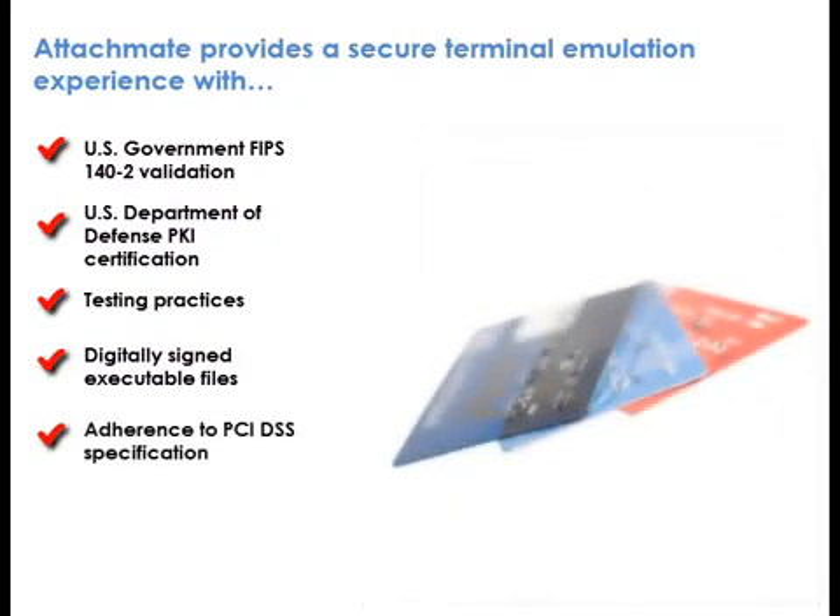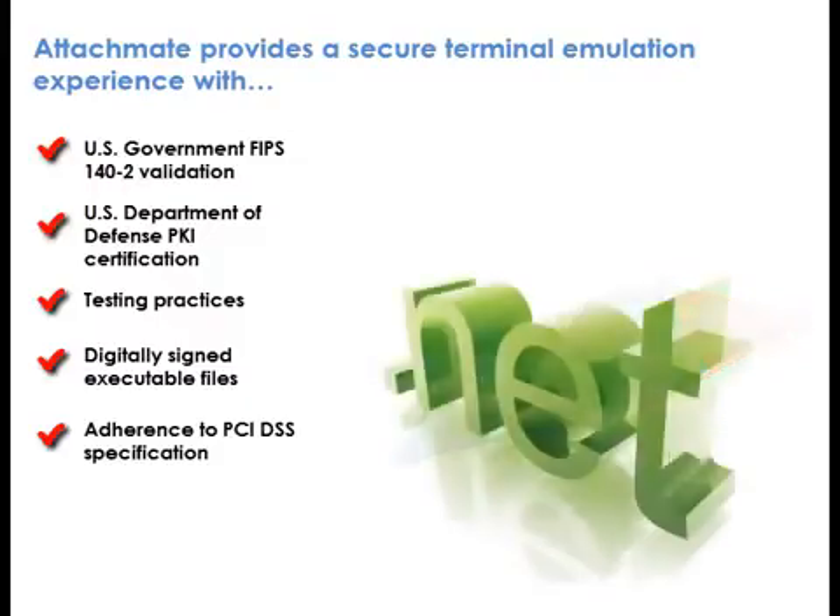Adherence to PCI DSS specification. AttachMate solutions comply with the relevant sections of the Payment Card Industry Data Security Standard. This standard applies to the encryption and protection of customer credit cardholder data. As a .NET-based application, Reflection provides inherent security benefits of using .NET managed code.